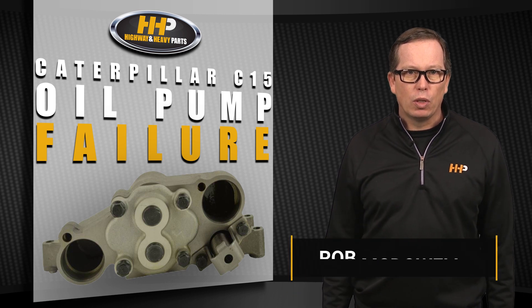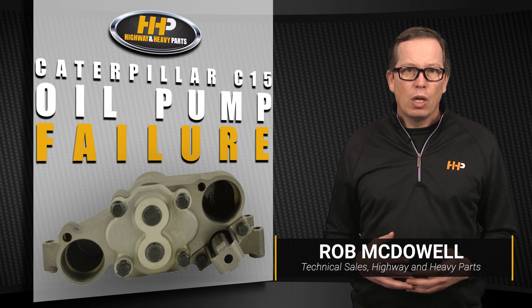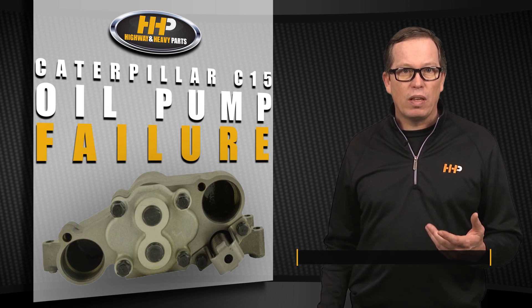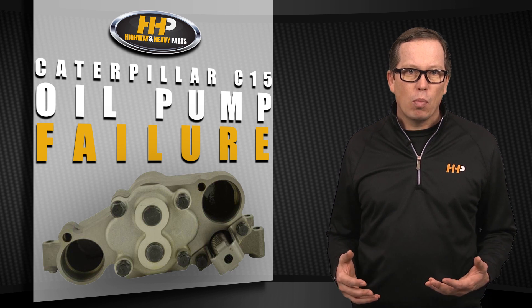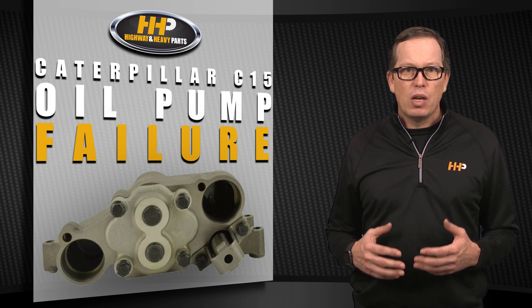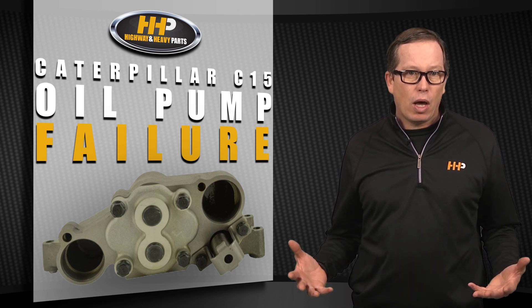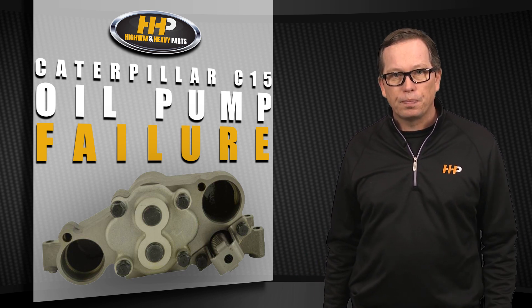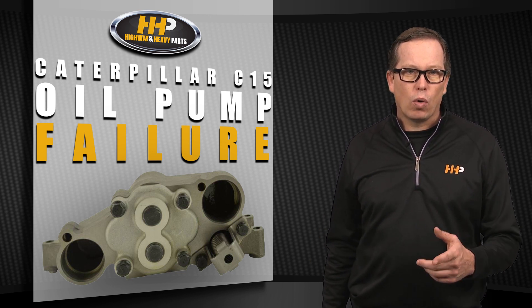The oil pump is vital to keeping your engine lubricated. If it's not functioning properly, other parts of your engine could wear or seize, costing you even more money. If your oil pump is starting to fail, there are a few things that you might notice in your engine performance. None of these symptoms should be ignored, even if your oil pump is in working order, as they could indicate other issues within your engine as well. Here are some key indicators that you may have an issue with your oil pump.